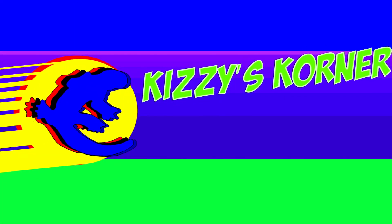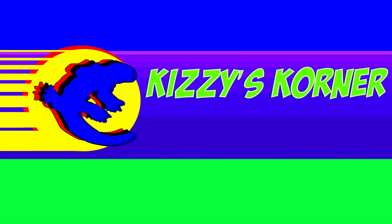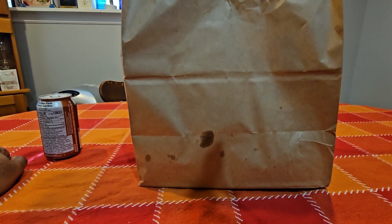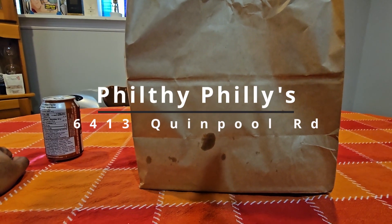Hey, what's up? It's John Kizzy. You know who is he? Here with another review. Back in Halifax, but it's not Uber Eats this time. I went and picked it up, and that's this new place — well, new to us here in the HRM. It's Filthy Phillies.